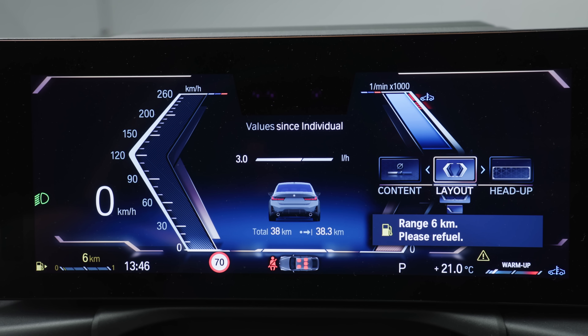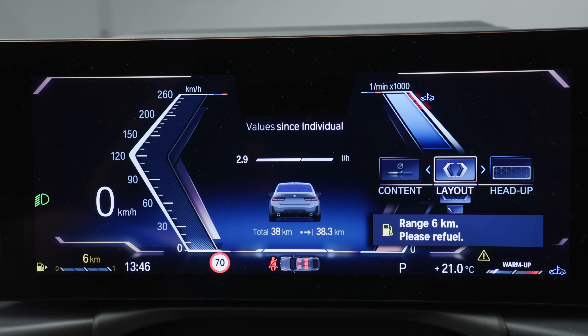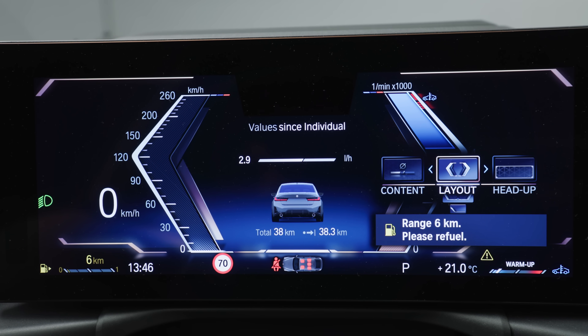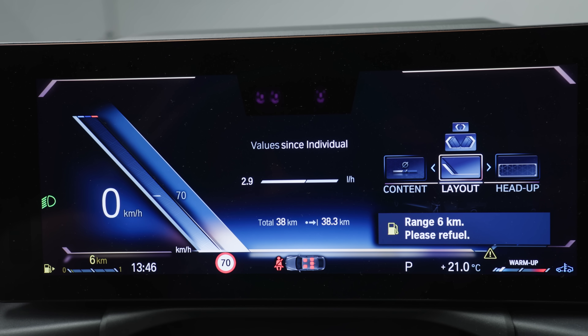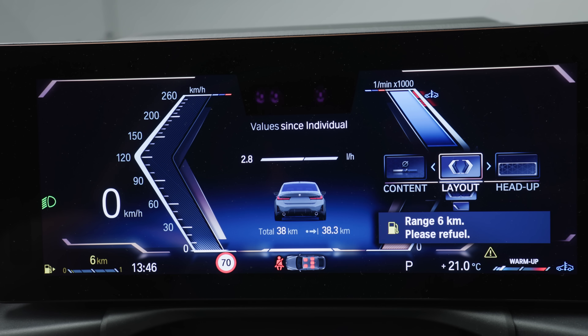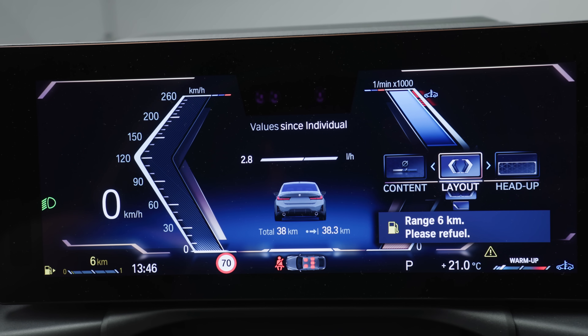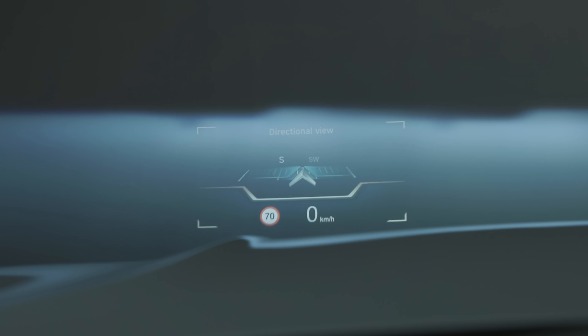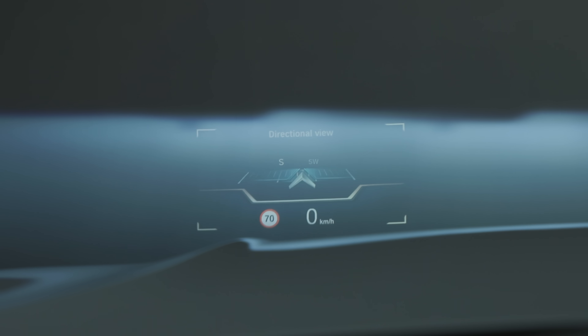Digital instruments are all new, like in the other all-new BMW models. At the right side of the steering wheel, you can change the layout — for example, where you want the digital speed displayed. The head-up display content is also changeable, which is definitely a helpful option since the steering wheel can block the instrument view.